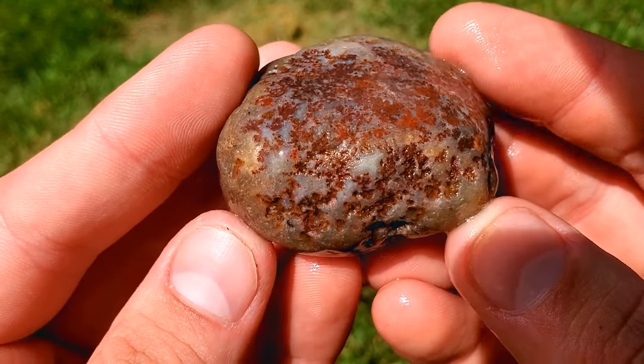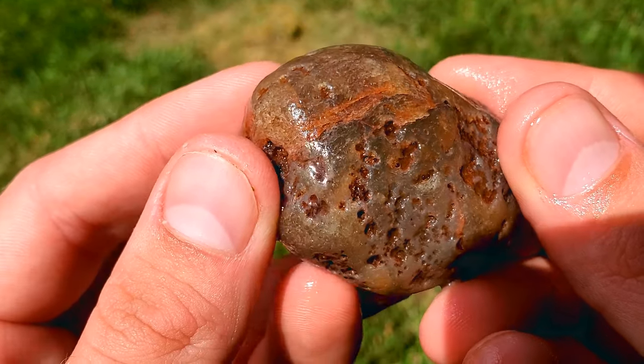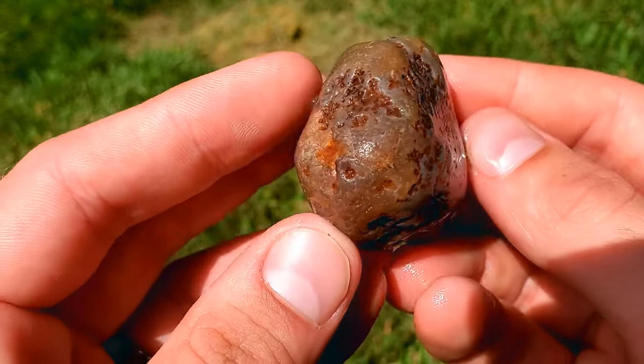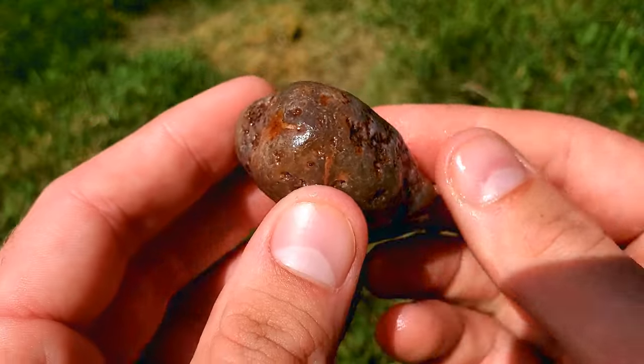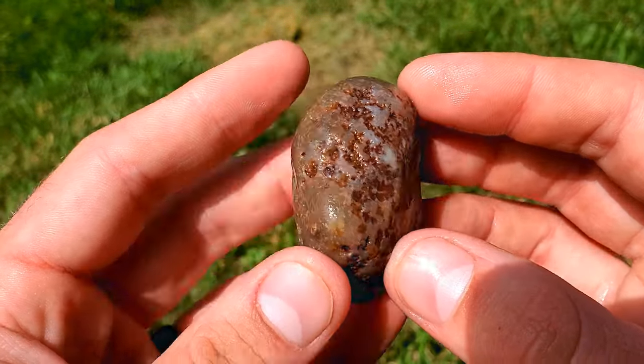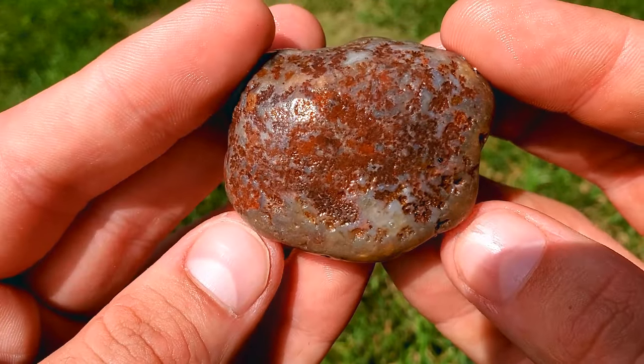Now here's the big guy that we found. I think this one would be a good one to cut, because I don't see any bands in it, but I think it'll be fun to just cut it right through here and see what it opens up to be — or this way, whatever. Let me know what you guys think. Still really fun finding this guy in Lake Superior.